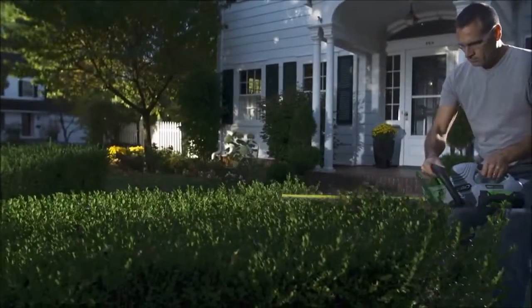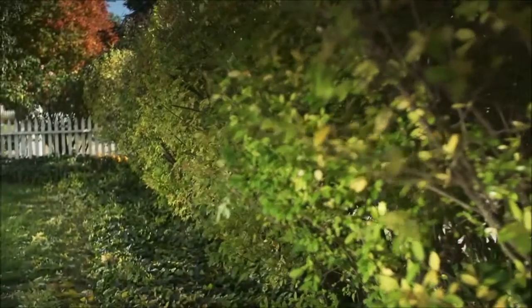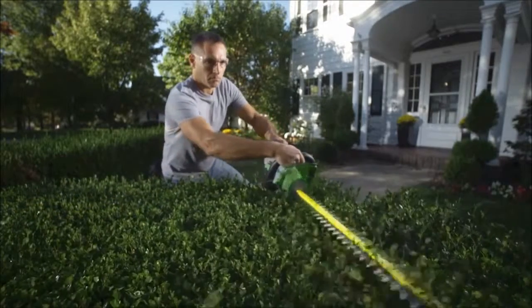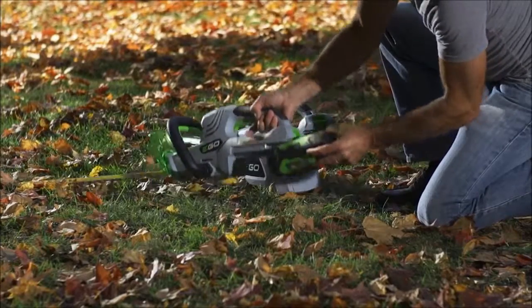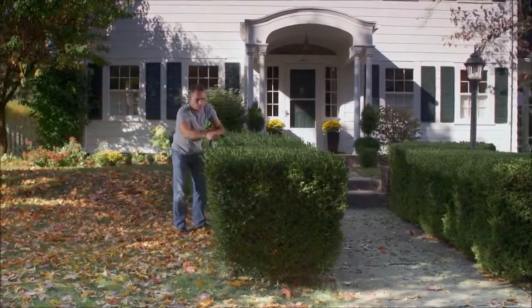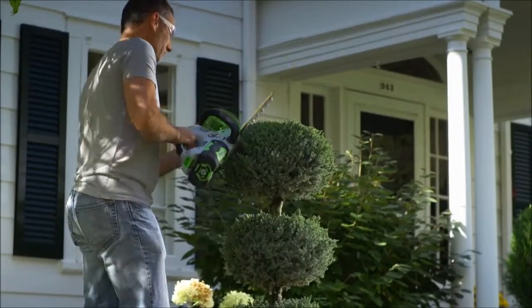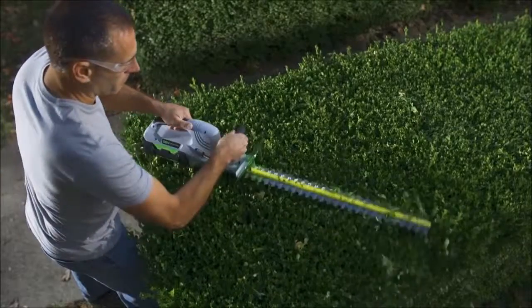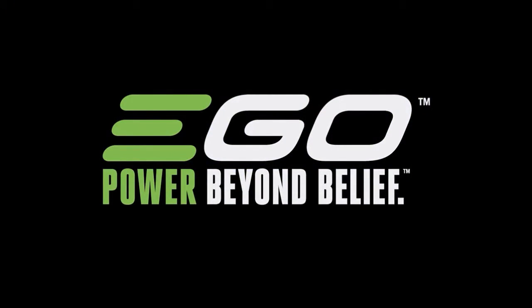The EGO 56V Power Plus Hedge Trimmer can trim and shear with ease, outpacing most gas trimmers with up to an hour of run time. The 24-inch dual-action blade allows you to work around shrubs and bushes in hard-to-reach areas. Effortlessly switch the battery between tools so you never have to stop what you're doing. Forget about the mess of extension cords — feel the freedom of working around the yard with untethered power. So easy to use that a quick touch-up can be achieved in minutes. 56V of lithium-ion power gives you everything you need to maintain your yard on your terms. The EGO 56V Power Plus Hedge Trimmer, part of the EGO Power Plus System — power beyond belief.